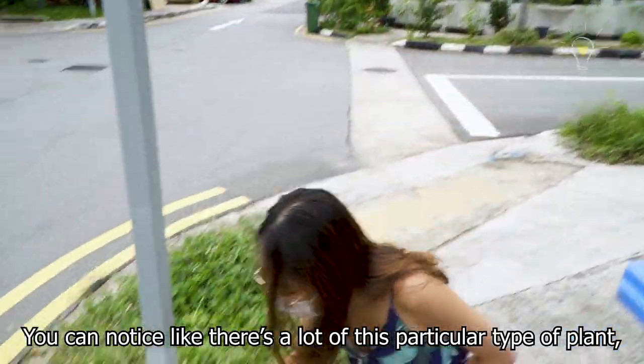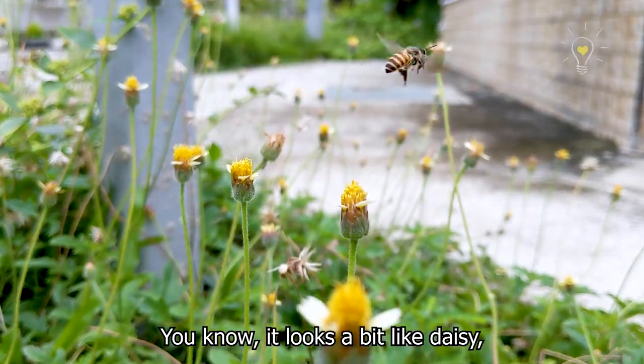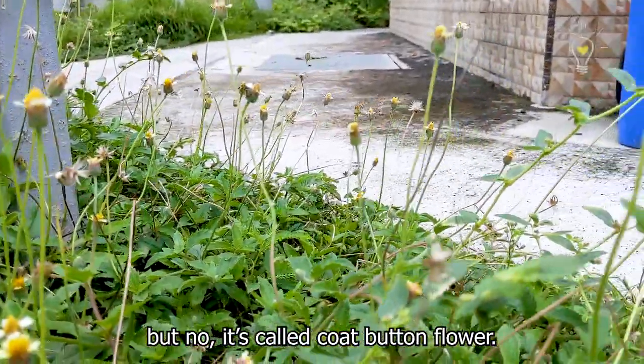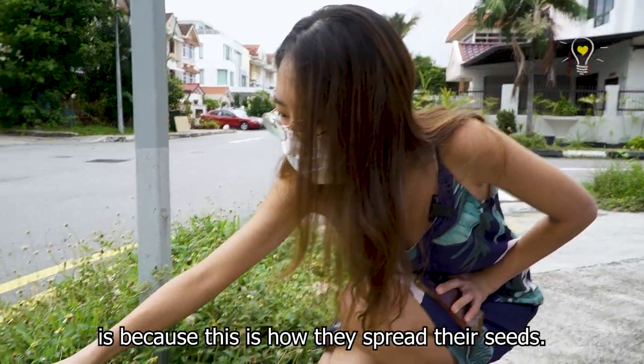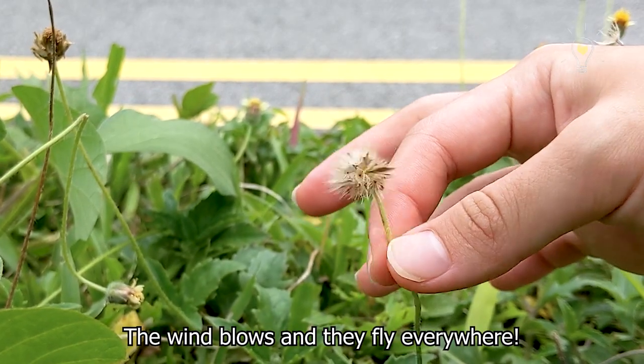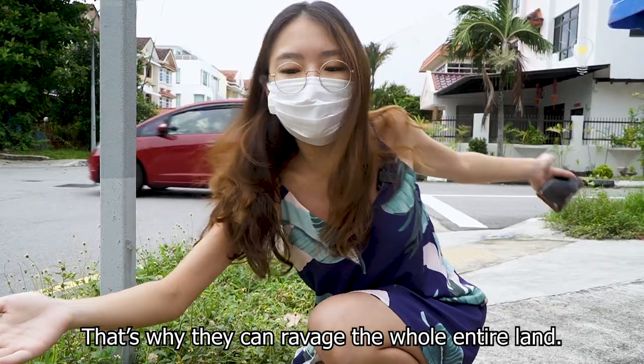You can notice there's a lot of this particular type of plant. It looks like a daisy but it's actually called the cold button flower. The reason they spread so quickly is because of how they spread their seeds — the wind blows and they just fly everywhere, which is why they can ravage the whole entire land.